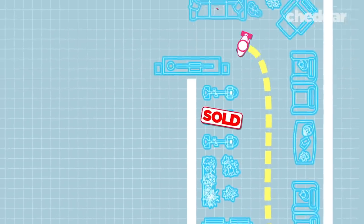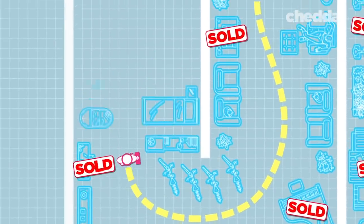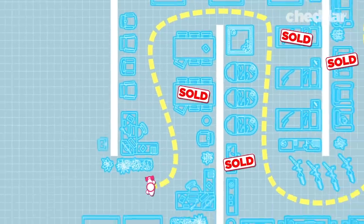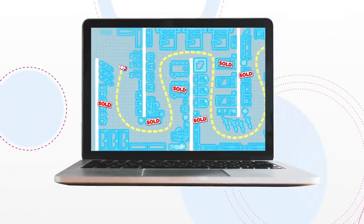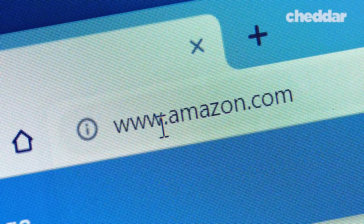IKEA's floor plan is crafted with human psychology in mind to guide you through a maze of furniture you may or may not need. It's a purposeful plan to get you to buy more. But it's not just physical stores that use this technique. Amazon's website was meticulously designed to get you to spend more. We'll look at some of the ways Amazon gets you to spend more than you initially thought you might.